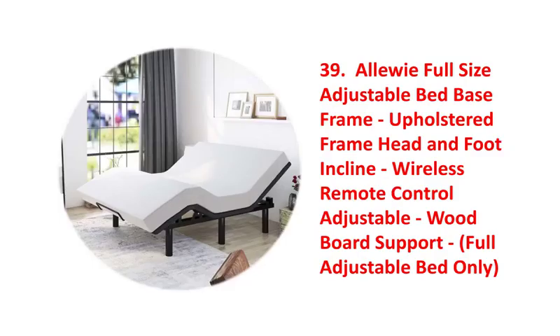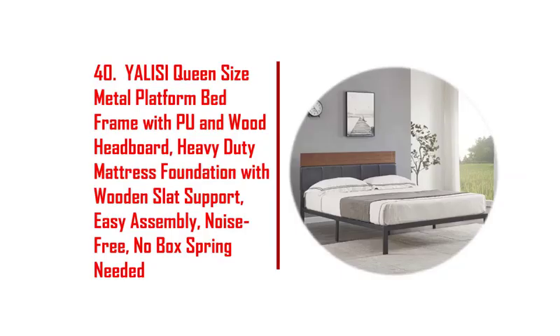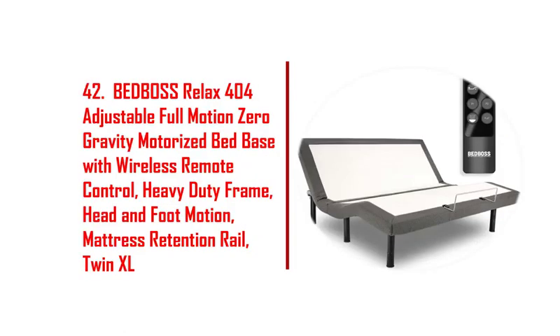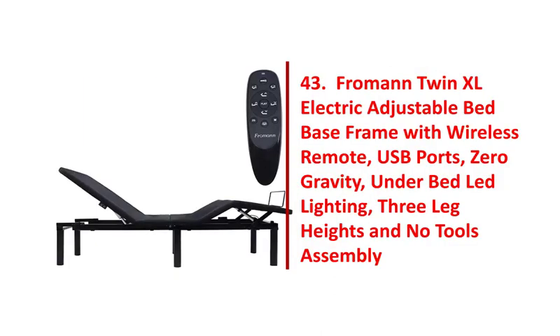33. Yet to home adjustable bed base frame with massage, smart electric bed. 34. Duis adjustable bed frame, anti-snore adjustable bed base. 35. Veve adjustable bed base frame, electric heavy duty metal platform bed frame. 36. Brick Cocoon full-size ergonomic adjustable bed base, smart electric upholstered bed frame.